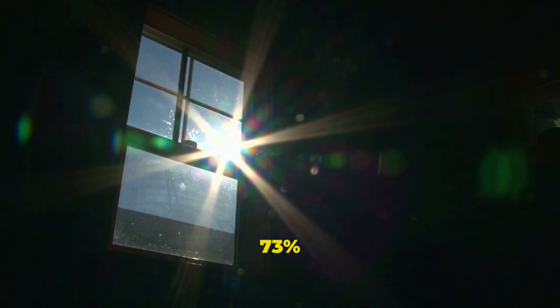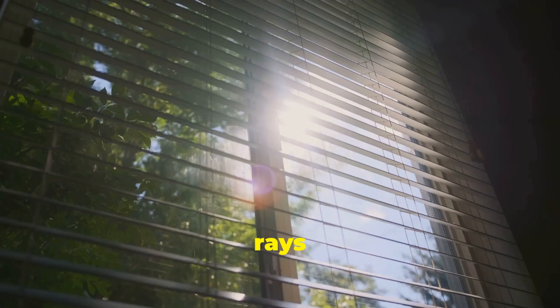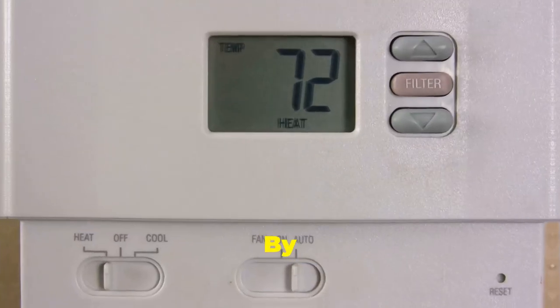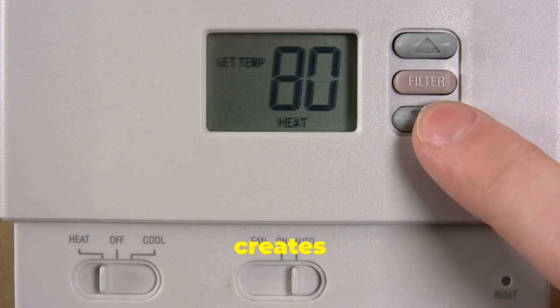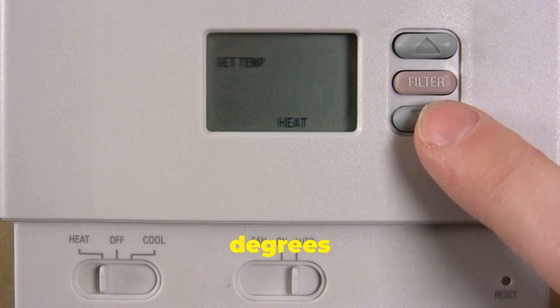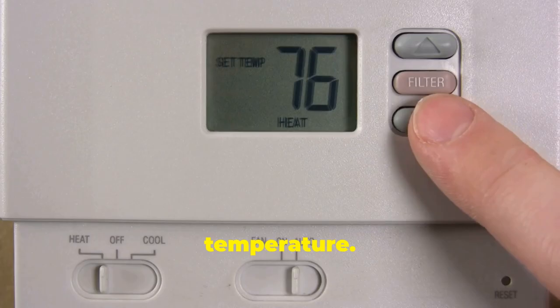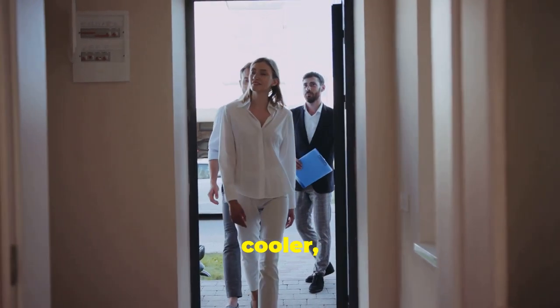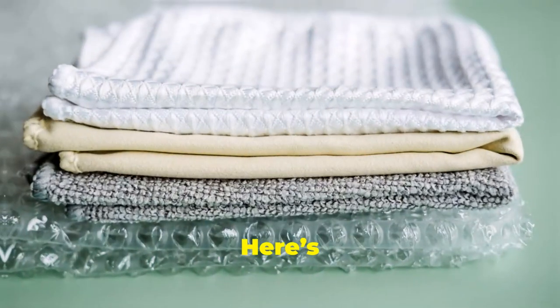PMMM works by scattering 73% of the sun's ultraviolet rays. These rays are the main culprits behind heating up surfaces and, ultimately, your living spaces. By blocking them, PMMM creates a cooling effect of about 6 degrees compared to the outside temperature. Imagine walking into a house that's naturally cooler, even on the hottest days.